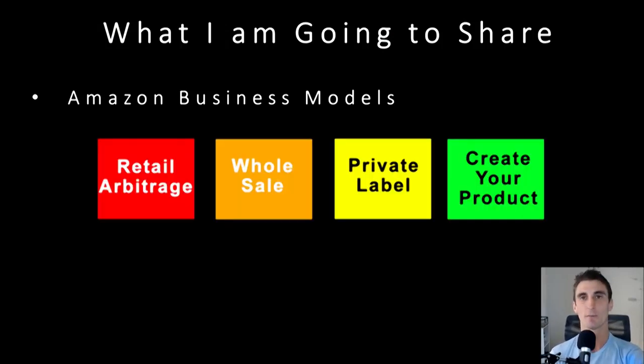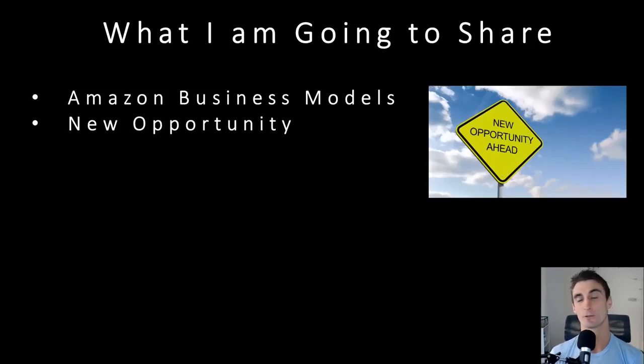I'm going to share all the different Amazon business models — there's not just one way to sell on Amazon. There are probably about four main ways, and I'll talk about all of them. I'm also going to talk about a new opportunity for making money on Amazon that nobody else is talking about. There are a lot of people making a ton of money doing this method, but I haven't seen a single one on YouTube actually sharing their stories or strategies.